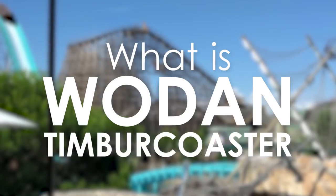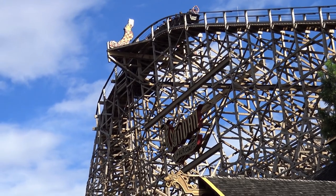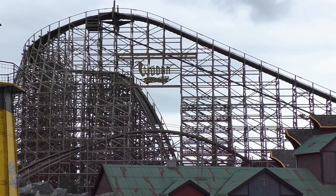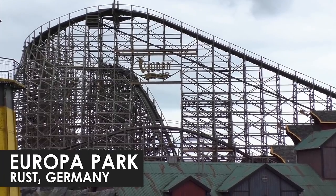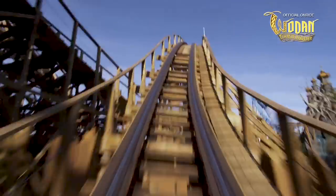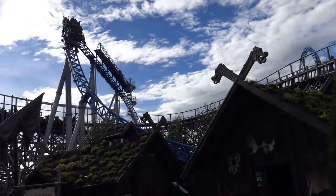Wodan Timber Coaster, often referred to as just Wodan in English, is a wooden roller coaster located at Europa Park in Rust, Germany. The ride, which opened to the public as one of Europe's tallest and fastest wooden coasters, was the first non-steel roller coaster to be built at the park.